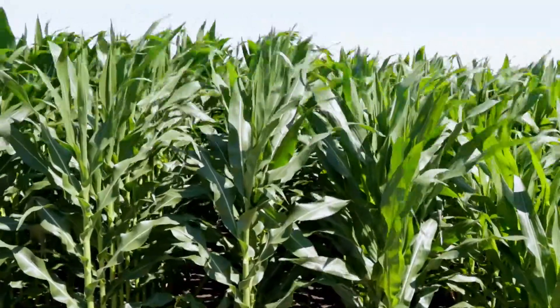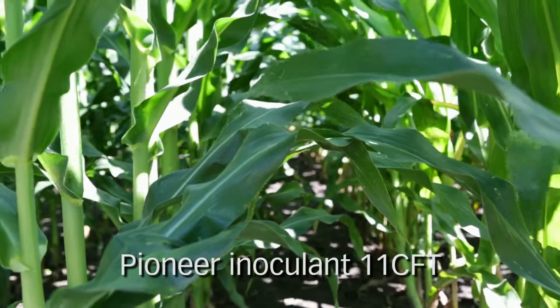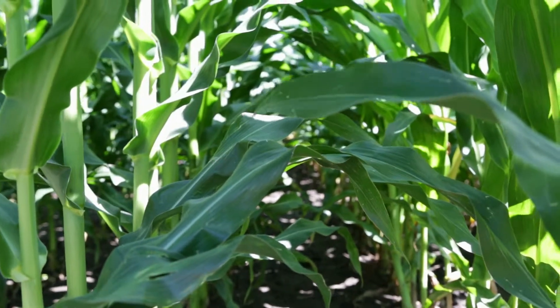Pioneer has introduced to the marketplace a product named Pioneer Brand 11 CFT. This is a bacterial inoculate that's specific for corn silage. What this does is release lignin away, decouples lignin from the cell wall complex, and makes those carbohydrates more available to the rumen microbes for their functions.